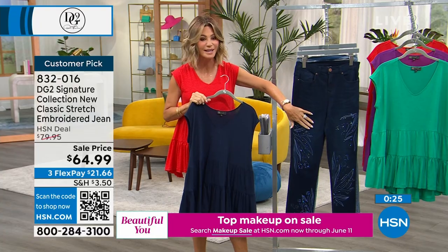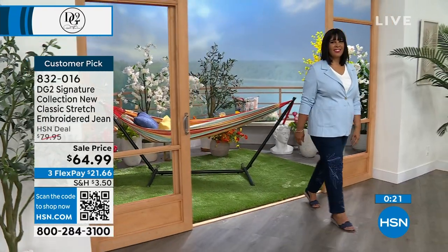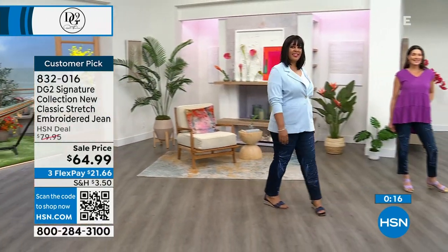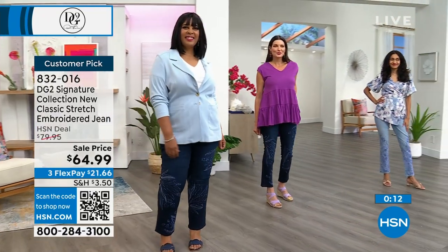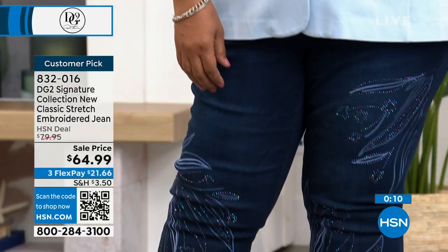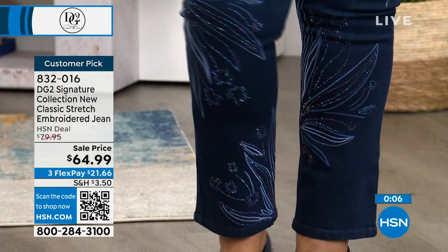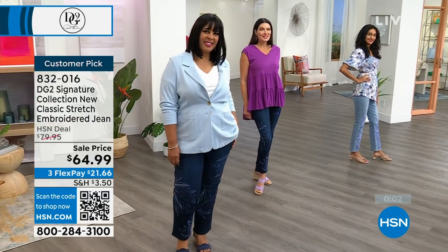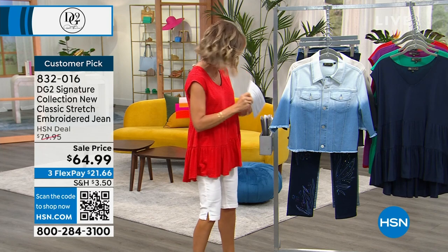Customers are loving the jeans. Model Latanya looks great in the 1X — you can pair the jeans back with a blazer. We're able to give you different looks today. If you love what you're seeing, go to HSN.com to see size fits and so much more.